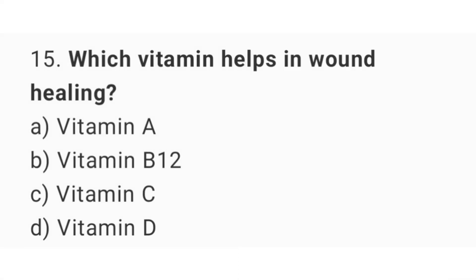Question number 15. Which vitamin helps in wound healing? The right answer is option C: Vitamin C.